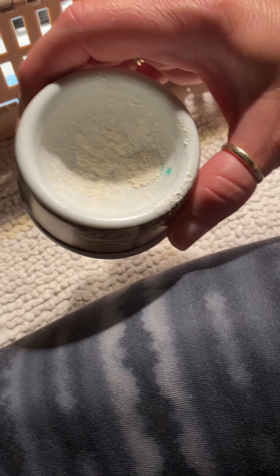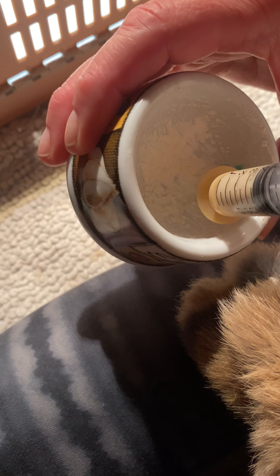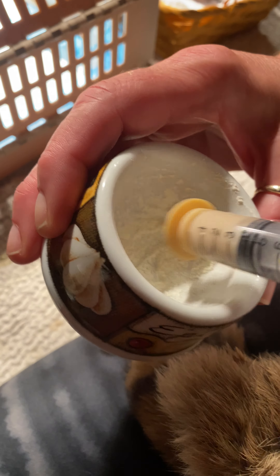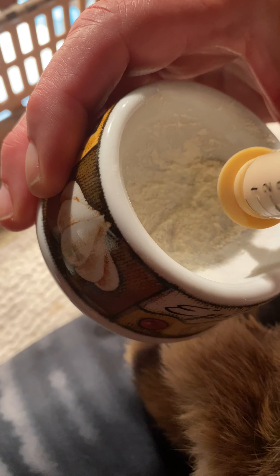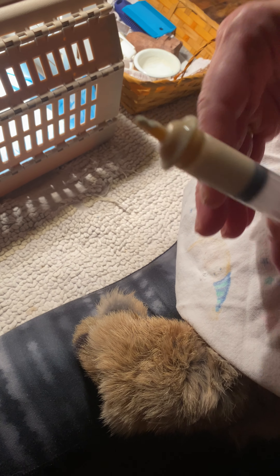So we took a capsule and cut it open, dumped out the powder that was inside into a little mortar and pestle. I take the nipple, which is wet because they just were drinking from it, and I basically get powder all the way around the nipple. We can't titrate dosage exactly, but this seemed roughly like what would work for their size.